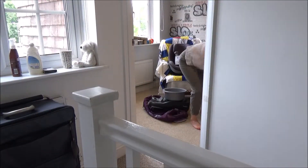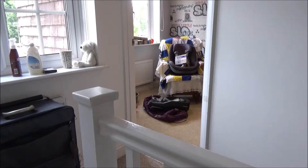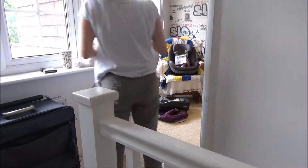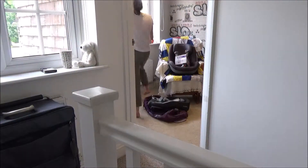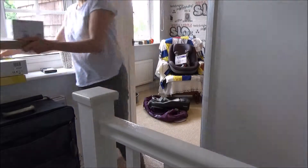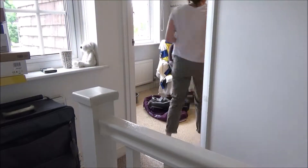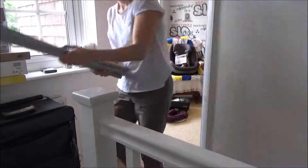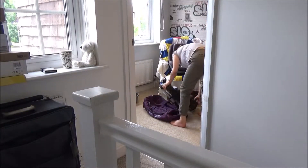To start the clean, I remove the items from the spare room and put them into the hallway — I will eventually put them into the loft. I can't remove everything as there are quite a few boxes that need to be put away. We tend to use this room as a bit of a dumping ground, and I've been meaning to clean it for months.